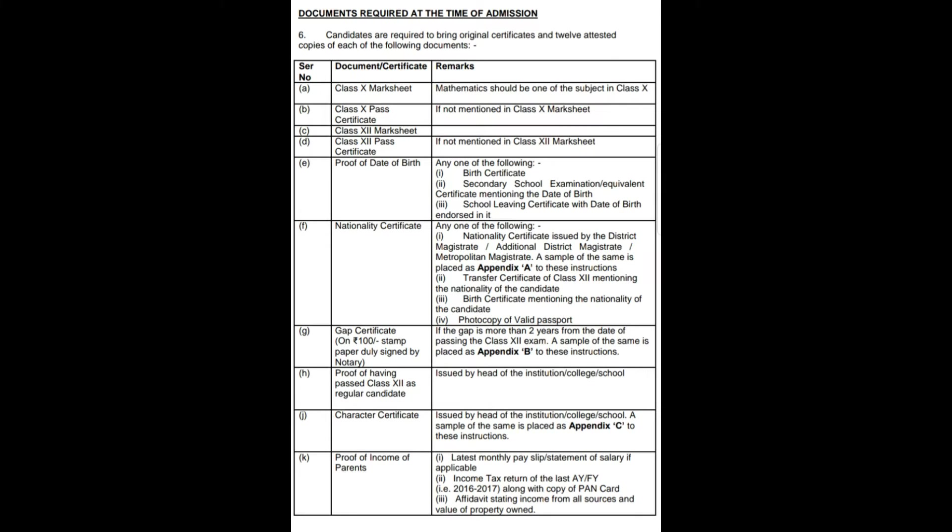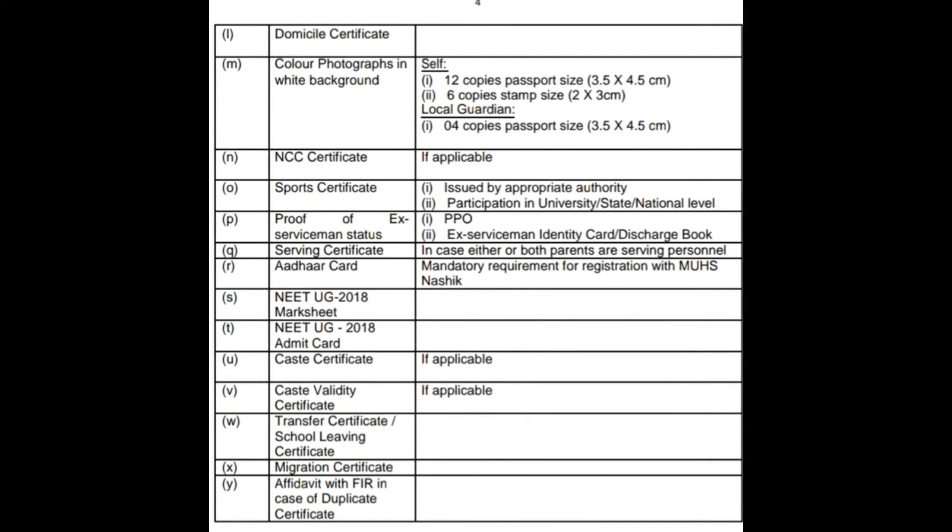The required documents include: Class 10th mark sheet, Class 10th pass certificate, Class 12th mark sheet, Class 12th pass certificate, proof of date of birth, nationality certificate, gap certificate if the gap is more than two years from the date of passing Class 12th, proof of having passed Class 12th as a regular candidate, character certificate, and proof of income of parents.